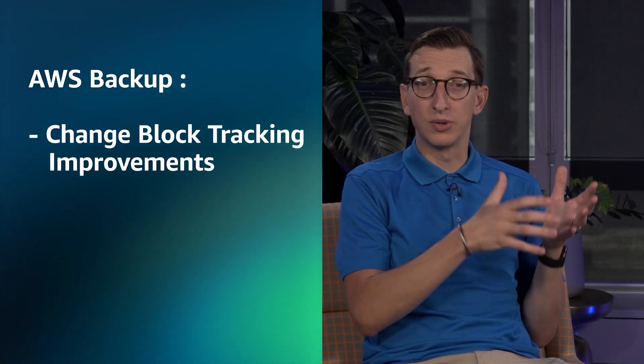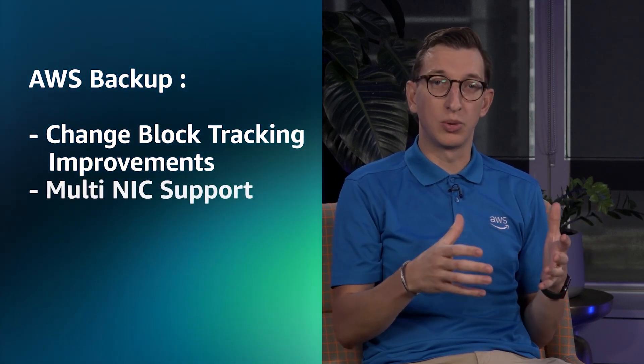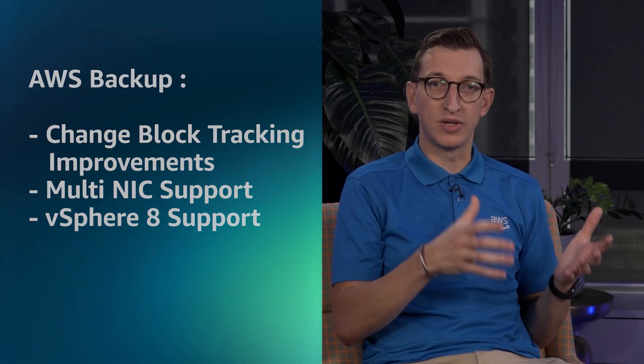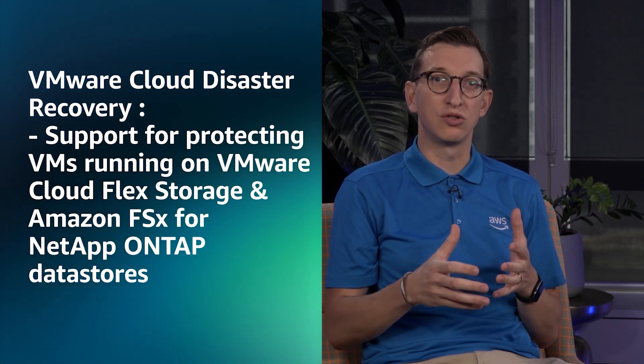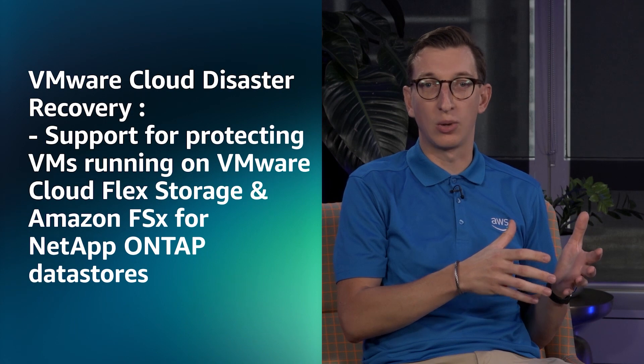Regarding AWS services, we've seen improvements to AWS Backup related to incremental backups and multiple NIC support for the Backup Gateway. For VMware services, VMware Cloud Disaster Recovery now supports protecting virtual machines running on VMware Cloud Flex Storage and Amazon FSx for NetApp ONTAP data stores, although the Recovery SDDC must be in a separate region.